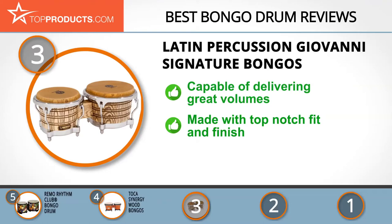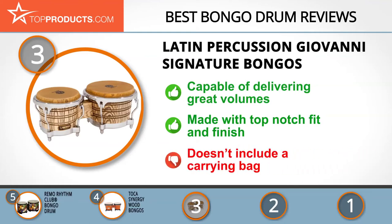Using natural hide and North American ash wood, these bongos deliver a combination of impressive snap and volume. Their design is simply stunning with a top-notch fit and finish, while their full and rich sound will impress any professional listener. You may unfortunately need to invest in your own carrying bag, as this drum set doesn't come with one.